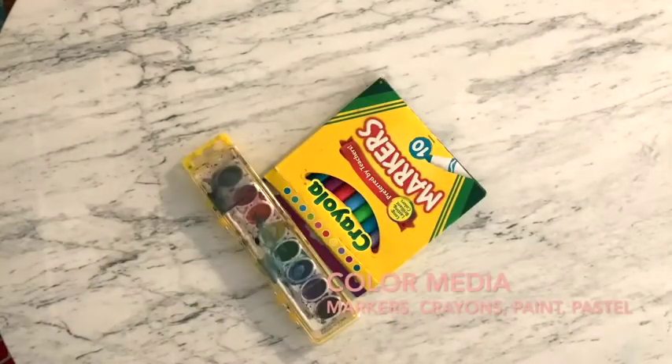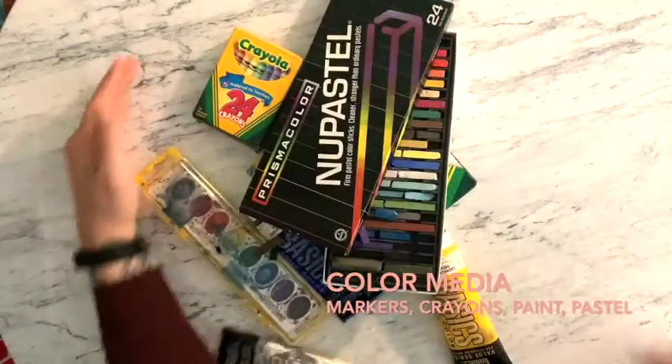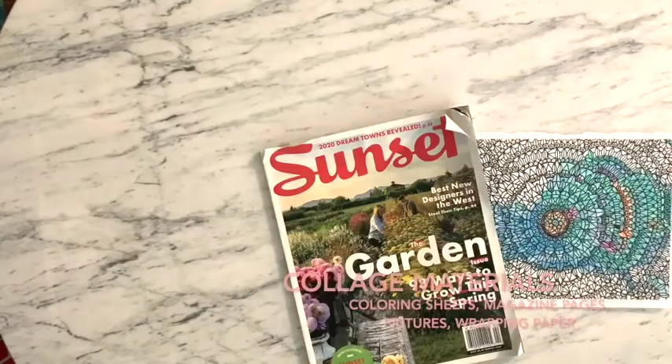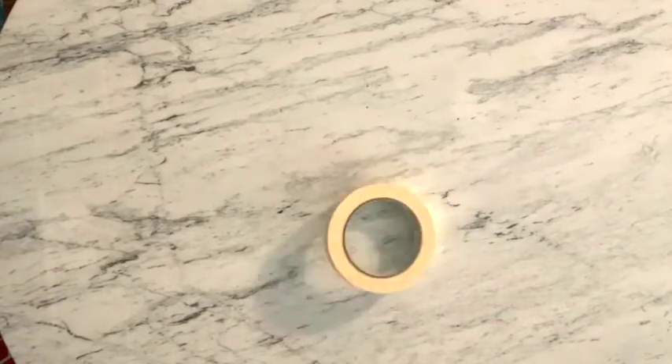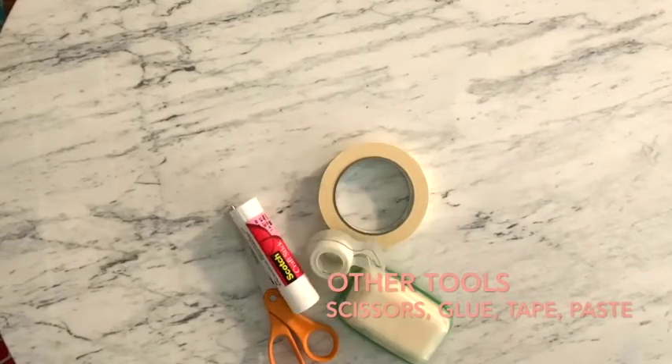Coloring media like markers, paint, crayons — oil pastels are great. And collage materials: magazines, wrapping paper, old coloring sheets. And some other tools — we need sticky stuff like glue, tape, some scissors, and paste.